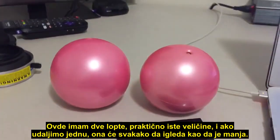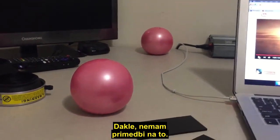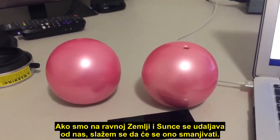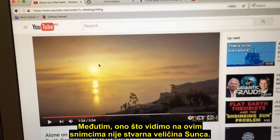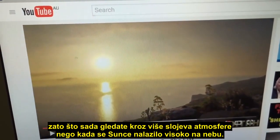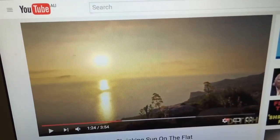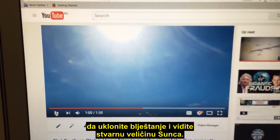I've got two balls here that are basically identical size, and if we move one further away it's absolutely going to look smaller — so no argument from me about that. If we have a flat earth and the Sun is moving further away from us, then yes, I agree it's going to get smaller. However, what we're seeing in these videos is not the true size of the Sun — it's the Sun flare. As the Sun gets closer to the horizon, the Sun flare reduces because the line of sight from your eye to the Sun is now looking through more atmosphere than when it was higher in the sky. Remember my other video where I showed you how to use a welding-style filter to cut through the Sun flare and see the true size of the Sun.